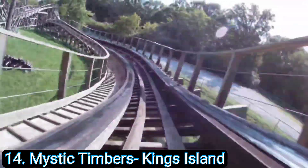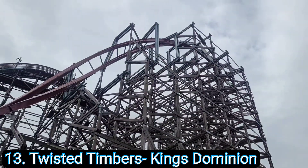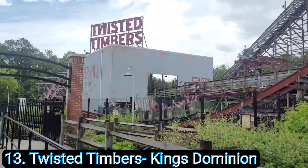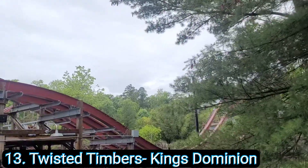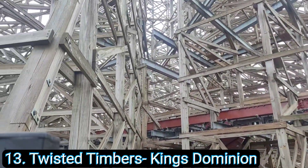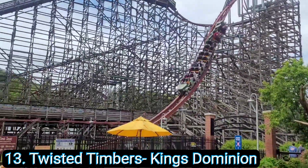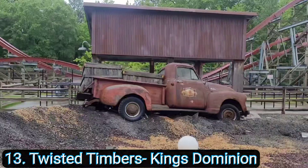Number 13: Twisted Timbers at Kings Dominion. This is another RMC — an old wooden coaster converted to a modern steel coaster. The reason it's lower on the list is because I feel like we got bad rides on it. We got two rides and it was raining and kind of cold early in the day, so we didn't get to really feel the full force. It has crazy ejector airtime throughout the whole layout and is definitely one of the most fun coasters at Kings Dominion.